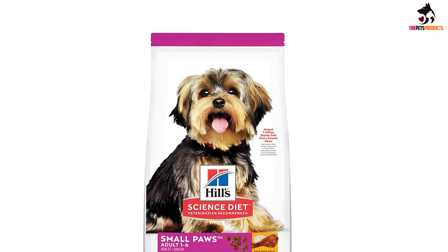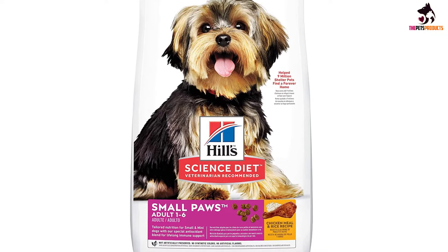There's more to love with the new look of Science Diet. Some products also have new names, new kibble shapes, and new formulas.